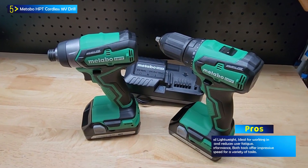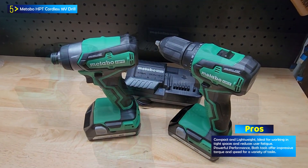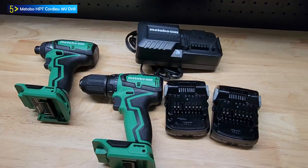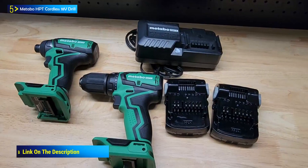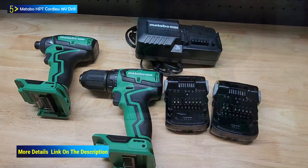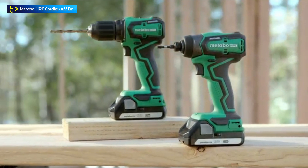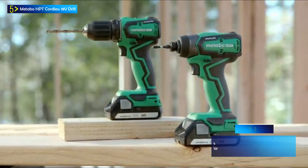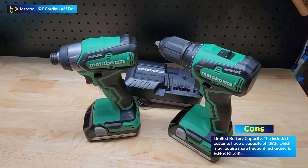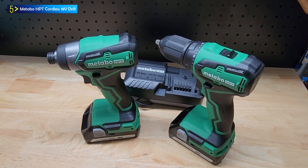The WH-18DDX Impact Driver is incredibly lightweight, weighing only 1.8 pounds — 2.6 pounds with a 1.5Ah battery — and measures just 5.3 inches in length. It delivers powerful performance with 1,240 in-pounds of torque, a maximum speed of 3,200 RPM, and 4,000 impacts per minute, making it suitable for a wide range of applications. The responsive variable speed trigger allows for precise control during operation.